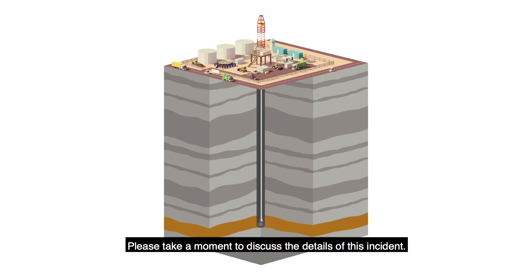Please take a moment to discuss the details of this incident. On behalf of IOGP, thank you for participating.